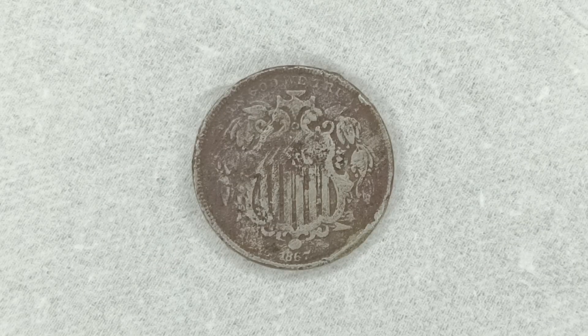This is the 1867 P Philadelphia mint shield nickel, Type 1 with rays. Thanks again for watching — like, share, and subscribe.